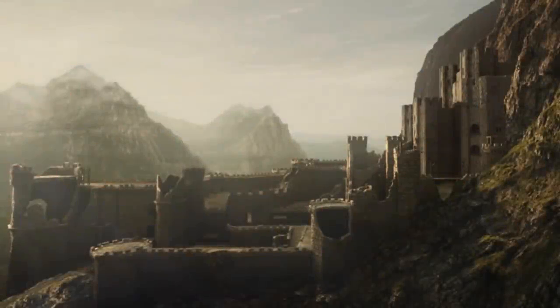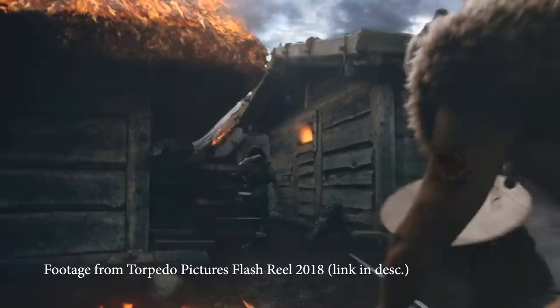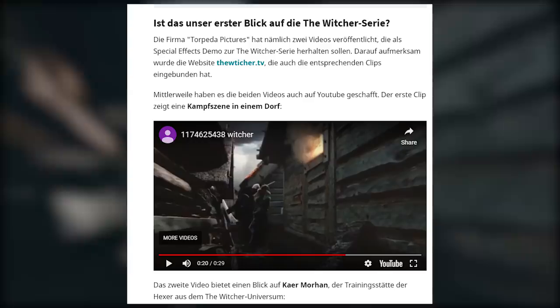Welcome back, my name is LastNoMeal and it does seem that we have the first look on how Netflix The Witcher is actually going to look like. Take all of this with caution because this is coming from a channel that I found on a German website, and as much as it does look like it's coming from the series, I'm still not sure if this is real.